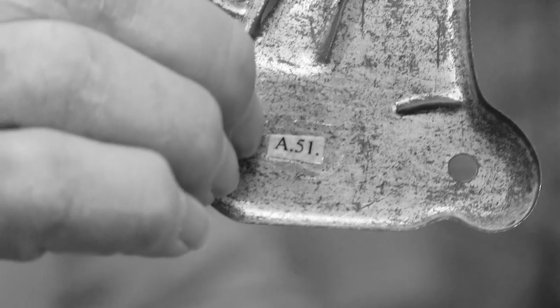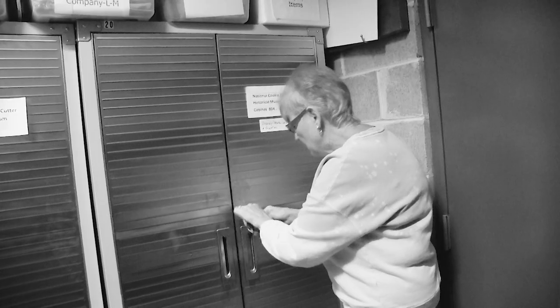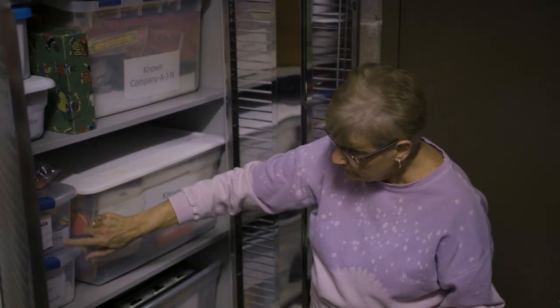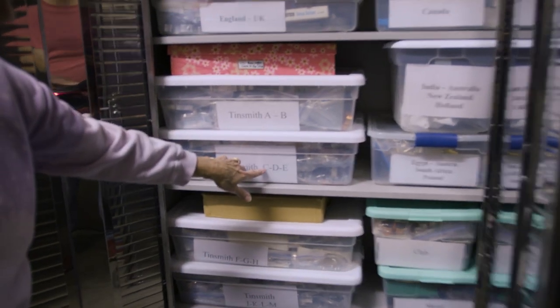Since establishing itself in Joplin, the National Cookie Cutter Historical Museum's collections have continued to grow. The biggest hurdle the curators faced was keeping track of the massive collection — they have cataloged every single cookie cutter. Each cutter has an individual number adhered to it, hopefully somewhere a little obscure where you don't immediately see it. This is where the extra storage is. All of these are cutters in inventory — labeled, and from places including Mexico, Puerto Rico, Malaysia, Czech Republic, Russia, and known companies. These are Tinsmiths, and those are old metal cutters.